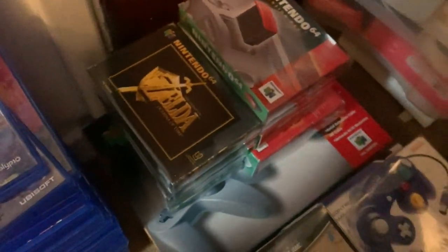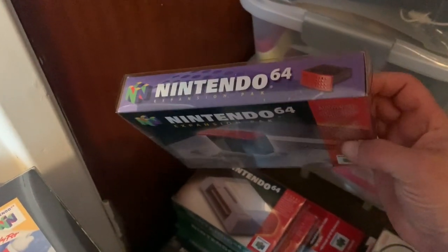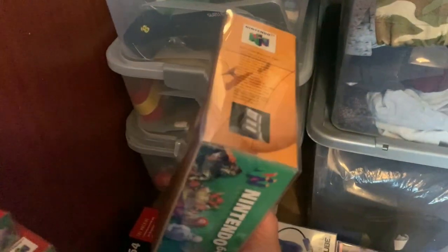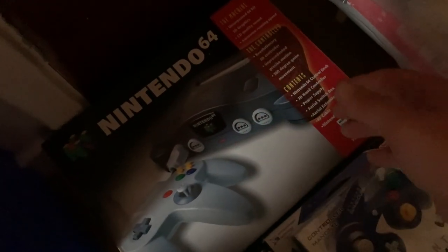Here we've got the original Nintendo 64 complete in box with games — Zelda, F1 Racing, GoldenEye, and Mario 64. These are all original games complete in box, so they cost a lot of money. I used to collect them a lot. All the accessories are in original boxes with box protectors. There's an original controller in its original box with original paperwork — some serious money there. The N64 console itself is immaculate in its original box with all paperwork.